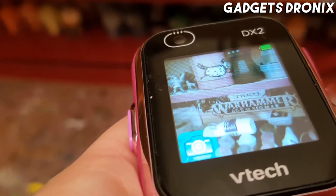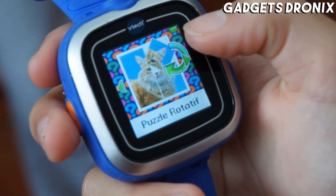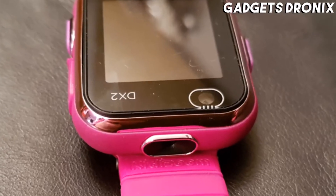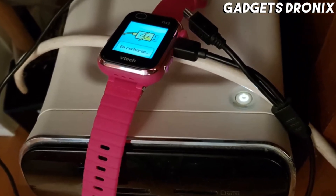Your child can play with its built-in voice changer and snap hundreds of photos and videos using its camera. Other features include an alarm, a timer, a stopwatch, a calendar, a calculator, and a pedometer.